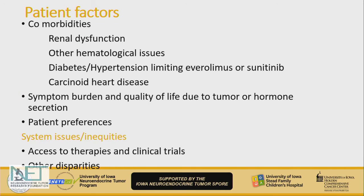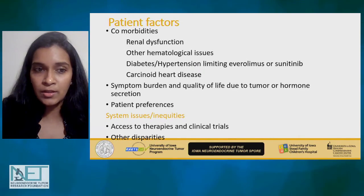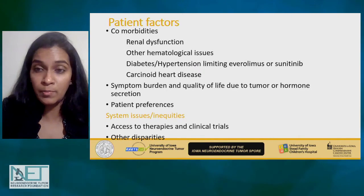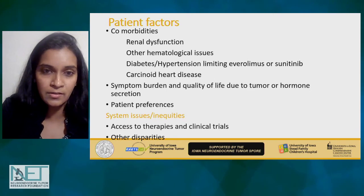We also have to consider patient factors — for example, if you have pre-existing kidney dysfunction, could PRRT even be an option in the future or now? We also have to talk about disparities and access to clinical trials and therapies. Back when PRRT was not approved in the country, patients who could travel to Europe could get PRRT therapy, while others could not until recently.